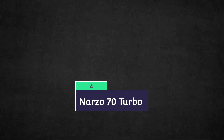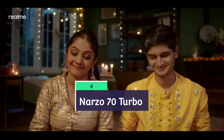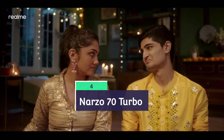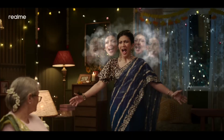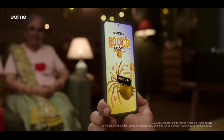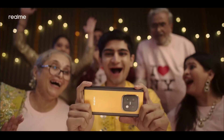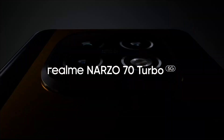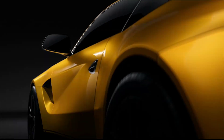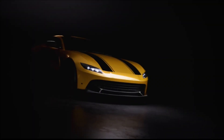The Realme Narzo 70 Turbo 5G — as its name goes, it's a turbo device and in terms of speed it is amazing. It lives up to its motorsport-inspired design with UFS 3.1 storage keeping things snappy, paired with a Dimensity 7300 Energy chipset, a good one in this segment. It's got up to 8GB of RAM and 256GB of storage.